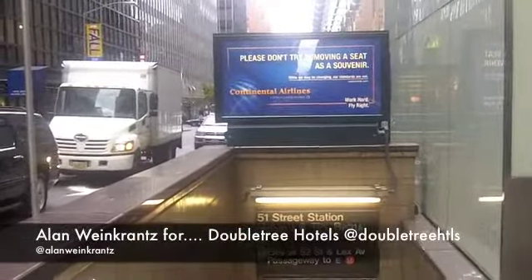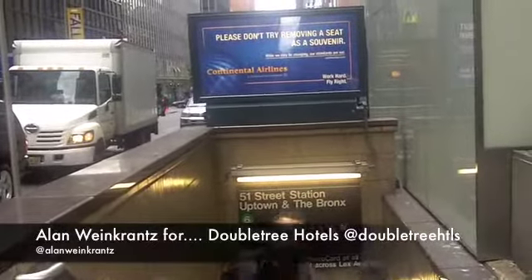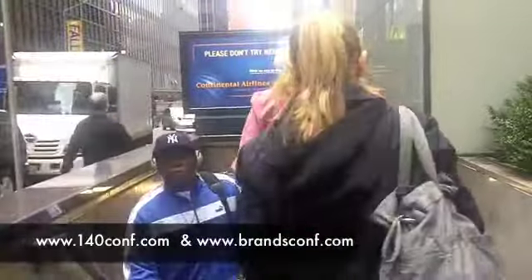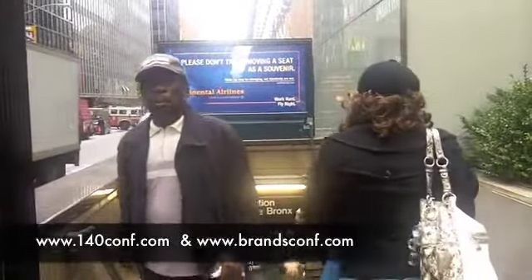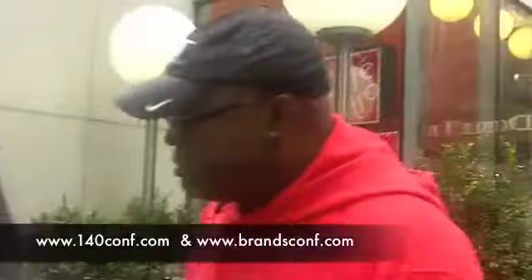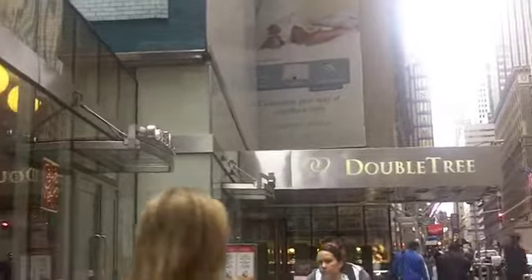This is Alan Weincrantz for Doubletree Hotels and the 140 Characters Conference and the new BrandsConf that's going to be held here in New York City on December the 2nd. I'm here at the subway station right on the corner of Lexington and 51st, which happens to be the location of the Doubletree Metropolitan.